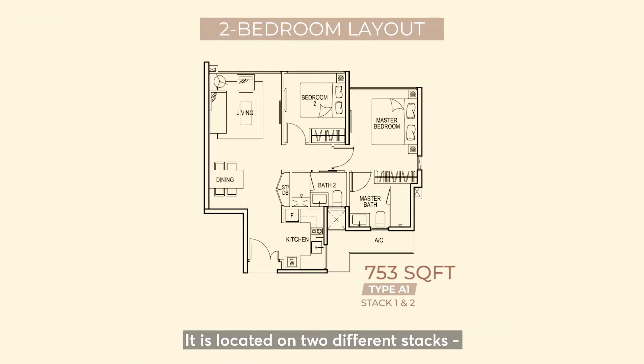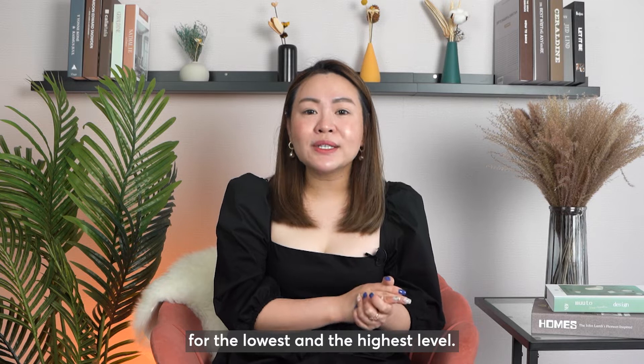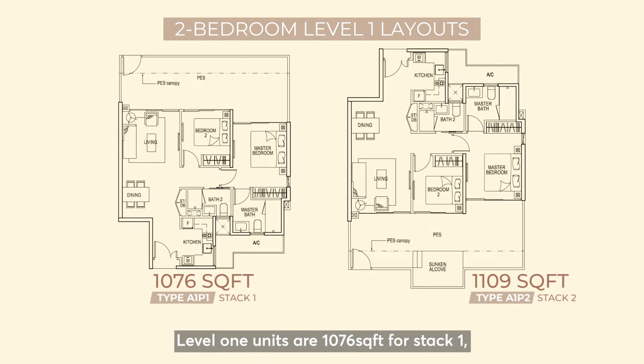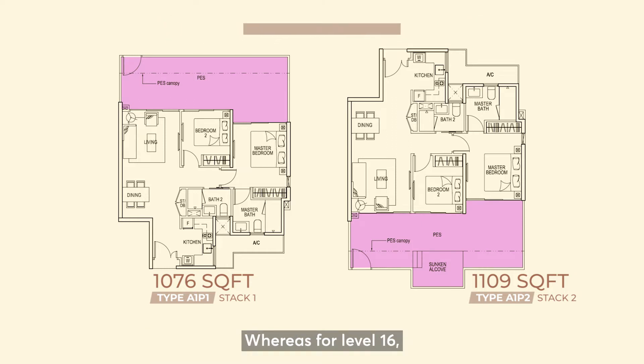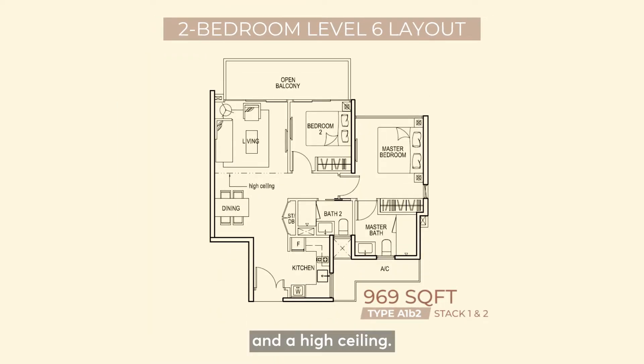The two-bedroom units are located on two different stacks — stack 1 and stack 2. Do take note there are some slight differences for the lowest and highest levels. Level 1 units are 1,076 square feet for stack 1 and 1,109 square feet for stack 2, with the main size difference being the patios. For level 16, it is 969 square feet, which comes with a balcony and a high ceiling.